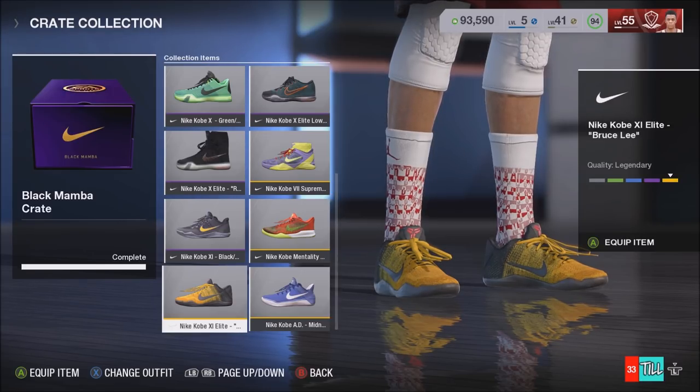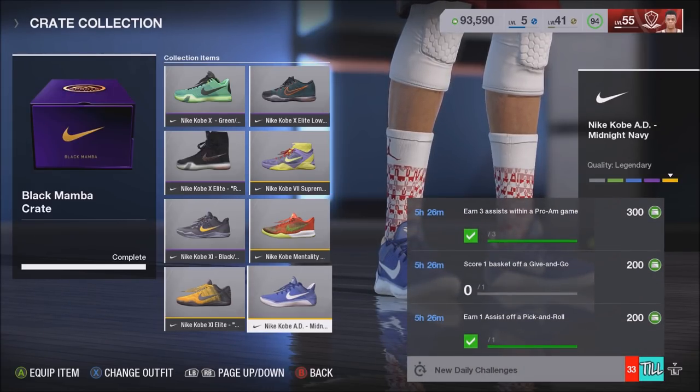It was pretty tough for a while because I didn't have a full squad, but hey, we got it done, and that's the good thing about it.